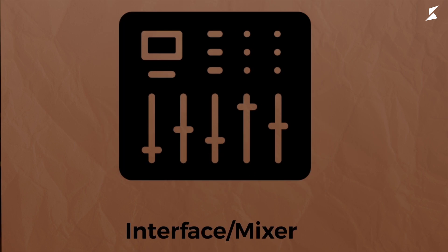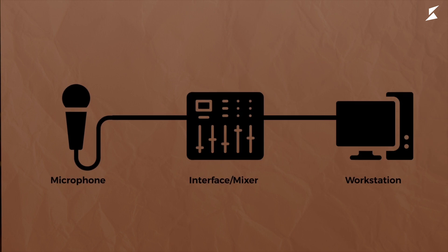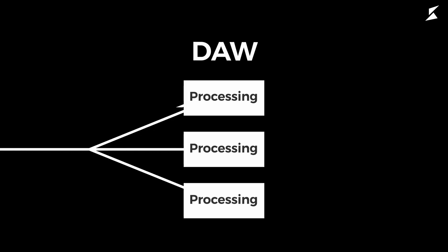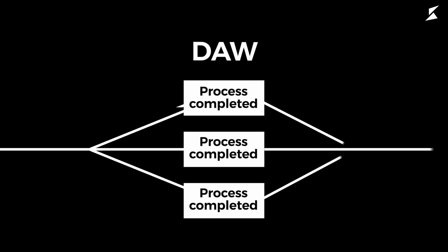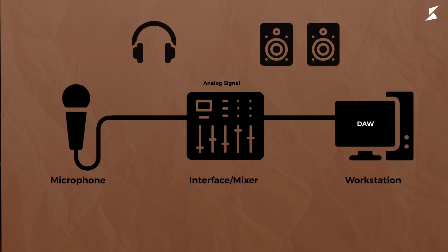Let's understand the signal flow. First, the interface helps us connect the microphones and cables, and in turn, this interface is connected to a computer. Number two: the interface converts the analog signal into a digital signal, which is fed to the computer for the digital audio workstation to process. Number three: within the DAW, this signal is processed by any number of inserted plugins and mixed with any tracks in the session. Number four: after all processing is completed by the DAW, this signal is sent back to the audio interface, where the digital signal is converted back into analog. Number five: this signal is finally sent to two places — the headphones and studio monitors.